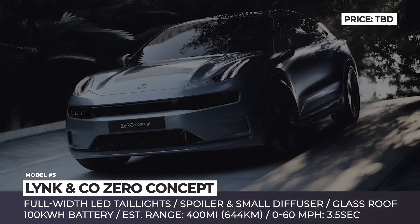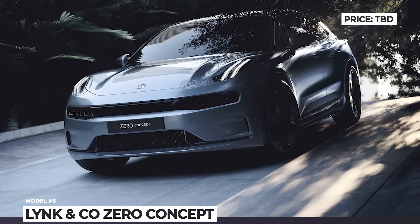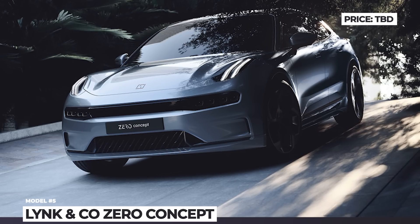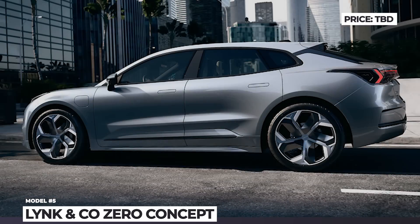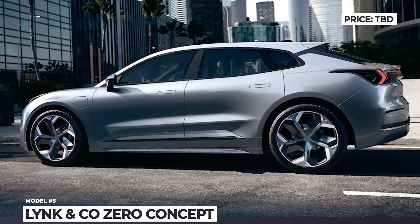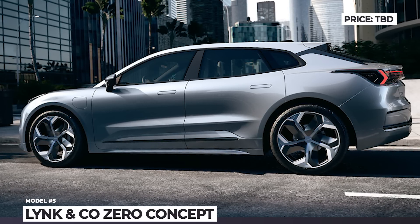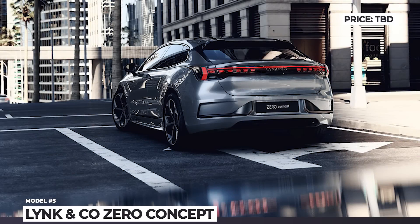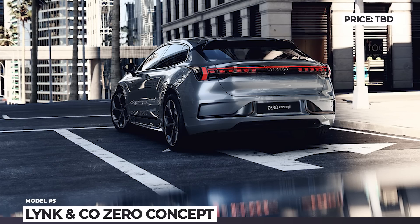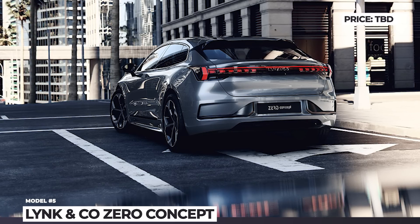The Zero should accelerate to 60 mph in under 4 seconds and drive for 400 miles on a full charge. In terms of exterior design, the Zero presents a sporty crossover with an elegant sedan-like shape, featuring a full-width LED taillight, a spoiler and a sloping glass roof. The cabin specs haven't been announced yet, but it features a large central screen infotainment, a digital dashboard and leather interior.